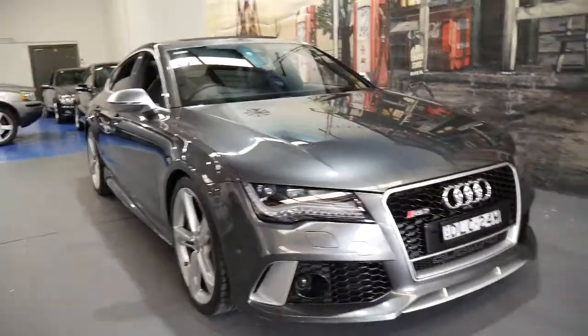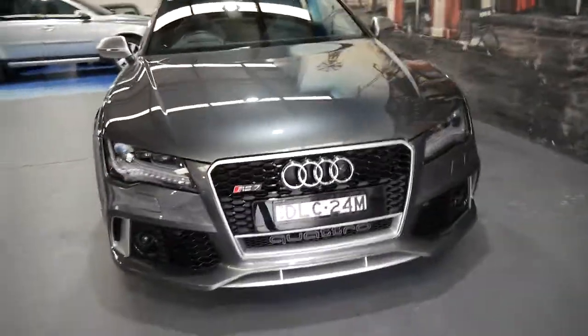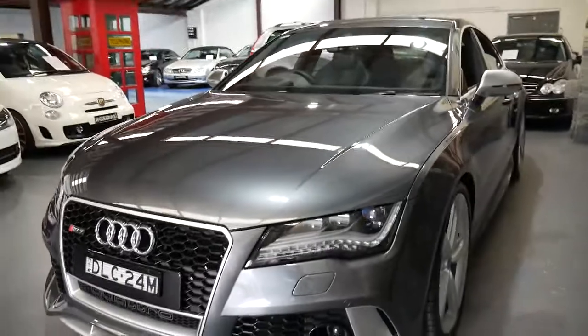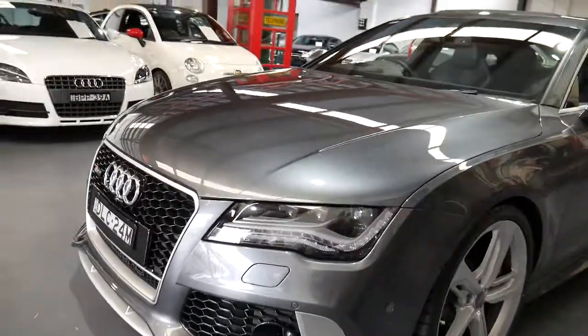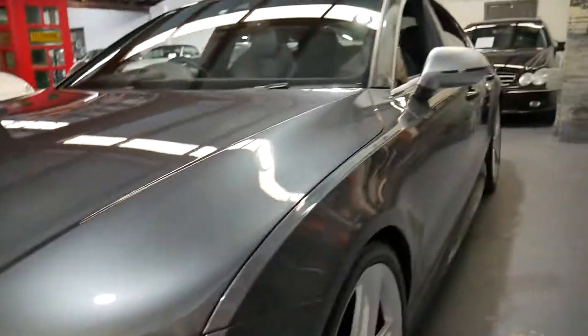We must seriously be the only dealership in the whole world that has had three Daytona Grey 2014 series Audi RS7s. My name is Richard from the Old Timer Centre and today we're going to talk about this stunning twin-turbo V8 beast.